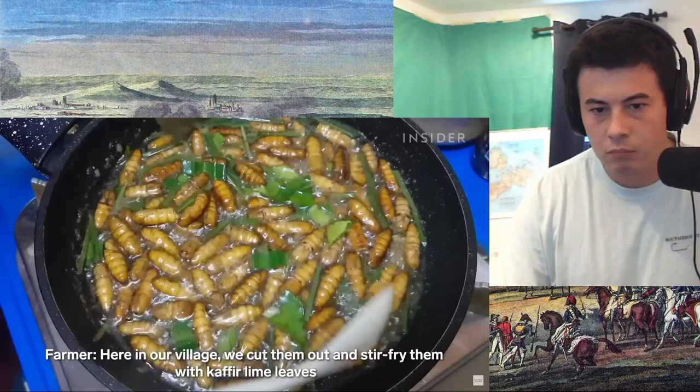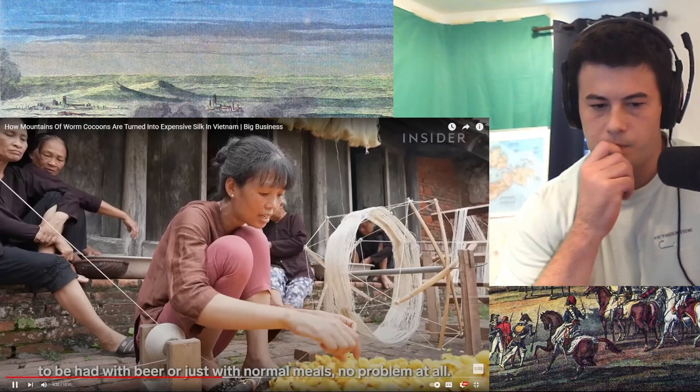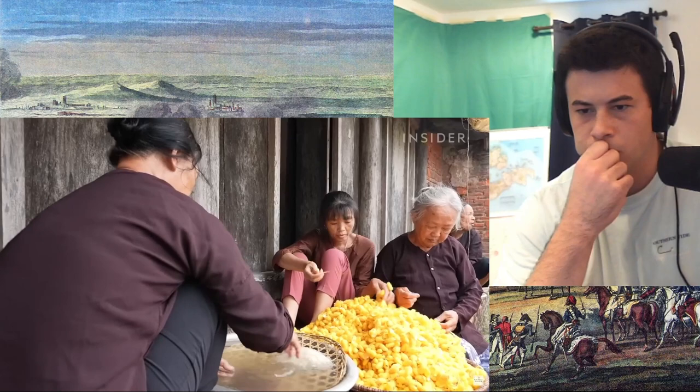That way they can kill the pupae inside and either eat them or use them in traditional medicine. As far as insects go, I think this one looks pretty tasty. Then they soak the cocoons for another five to seven hours before pulling the threads.